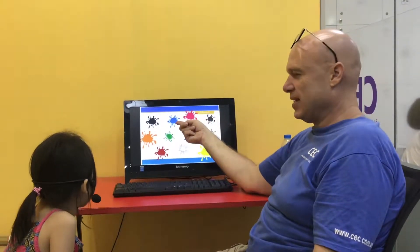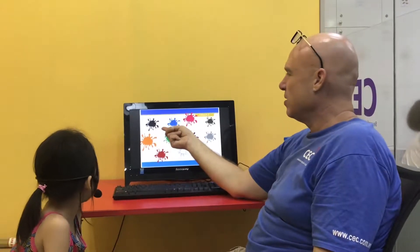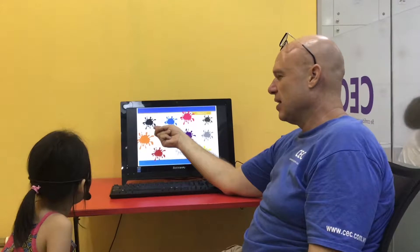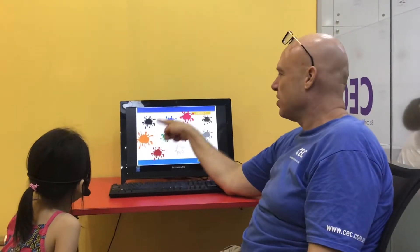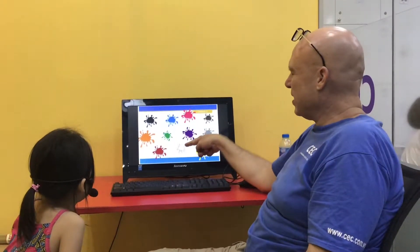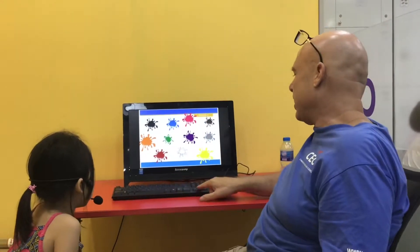What color is this? I like blue. Good. What color is this? I like black. What color is this one? I like orange. Good. What color is this one? I like green. Good. What color is this? I like red. Good job.